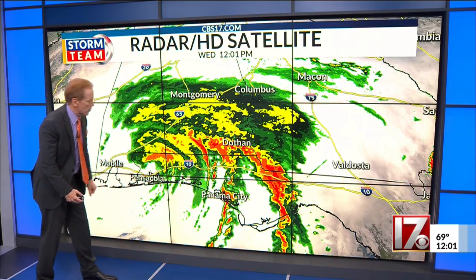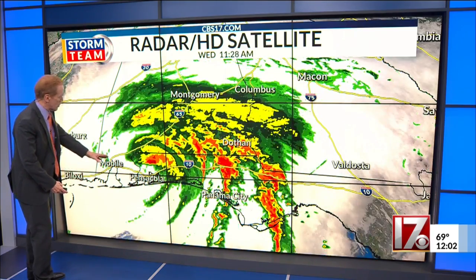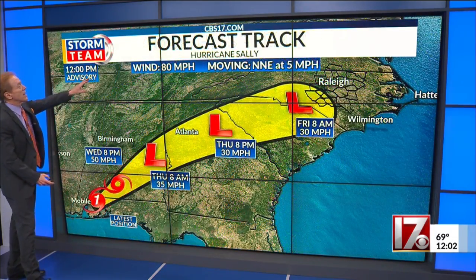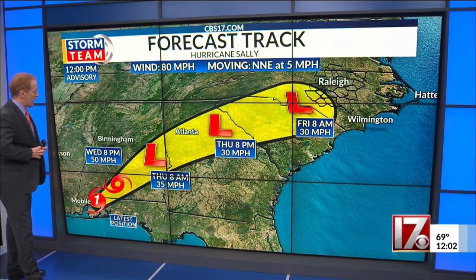Panama City is getting a break on the rain, where they have had over a foot of rain. The storm came ashore earlier this morning in the southeastern part of Alabama. Here's where it is at noon — it is still a hurricane, just hanging on to that strength, but it'll become a tropical storm by this evening.